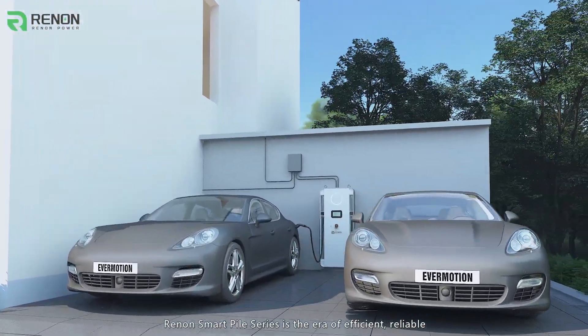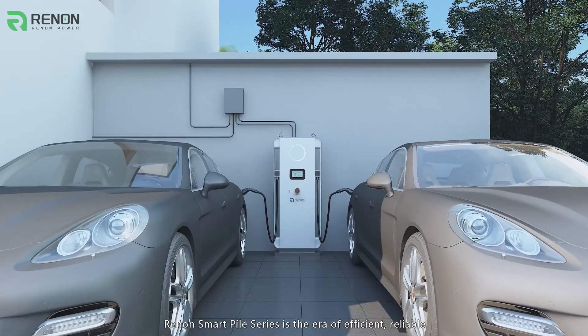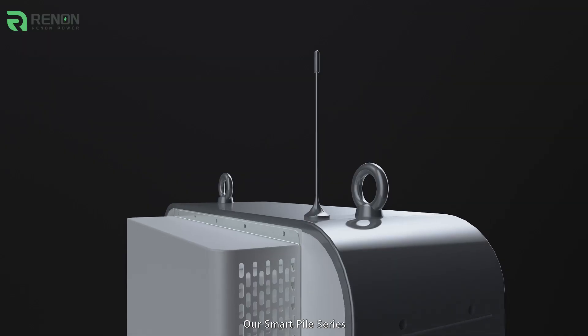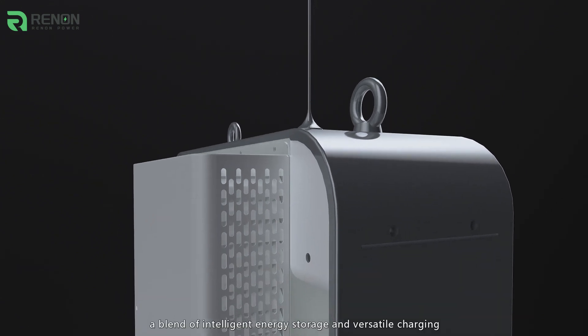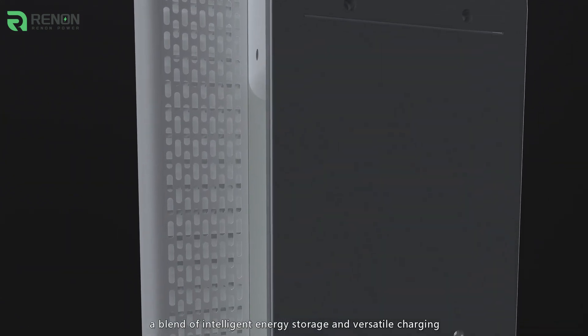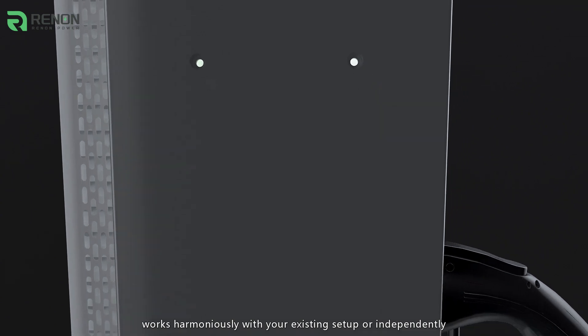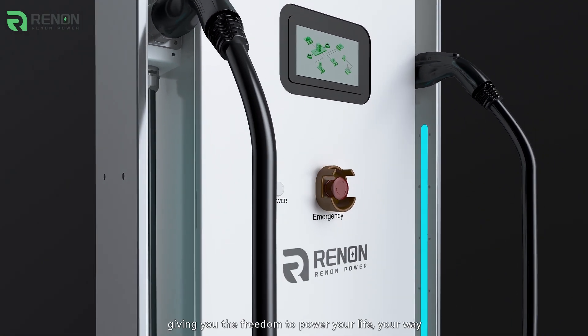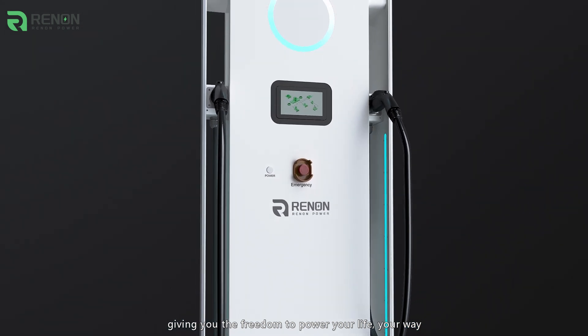Renon's SmartPile Series is the era of efficient, reliable, and intelligently integrated power solutions. Our SmartPile Series, a blend of intelligent energy storage and versatile charging, works harmoniously with your existing setup or independently, giving you the freedom to power your life, your way.